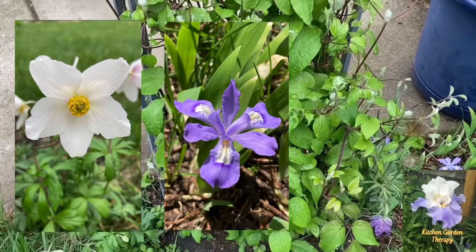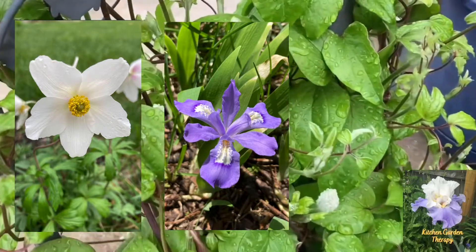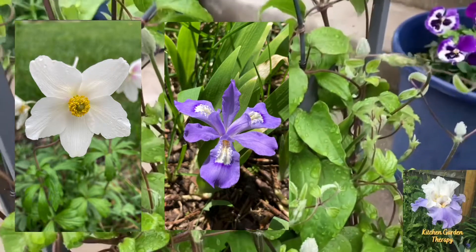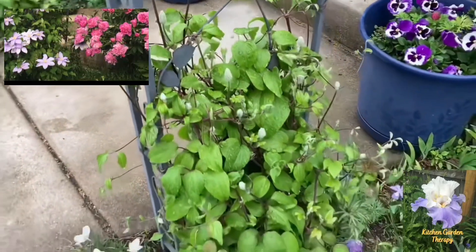Underneath my clematis are two beautiful flowers: a white anemone and a small miniature iris. And the clematis when it's in bloom looks like what you see over there in the picture.